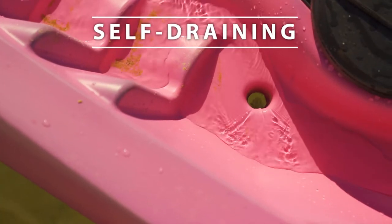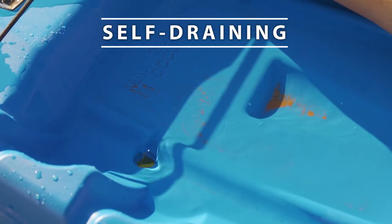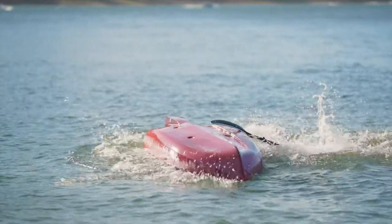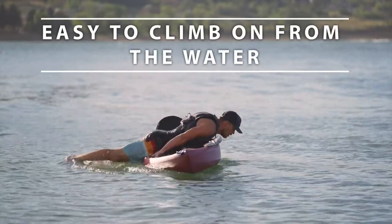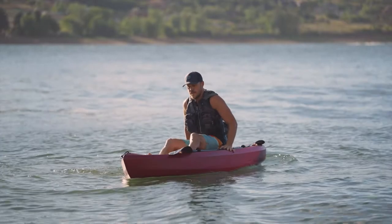Another great benefit to sit-on-top kayaks are scupper holes. Scupper holes are self-draining holes that allow water to drain away from the deck of the kayak. When water does splash onto the deck, it has a way to escape the kayak and you don't have to pump it out. Because a sit-on-top kayak is fully enclosed, you can't swamp the kayak. You can jump into the water from your kayak and get back on without it filling up with water, making it great for going out and playing around in the water.